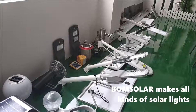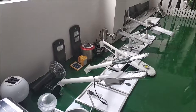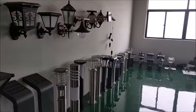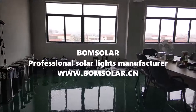Bonesola makes all kinds of solar lights. Bonesola — professional solar lights manufacturer.